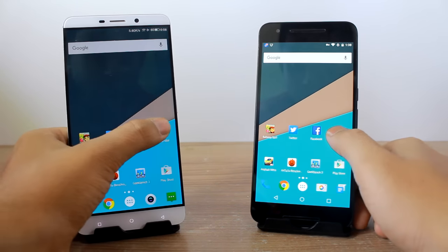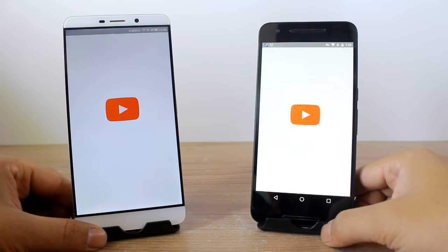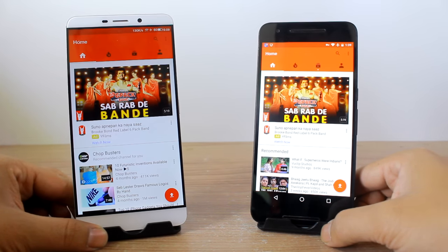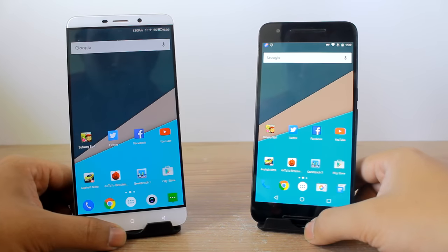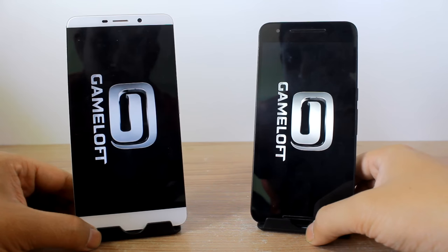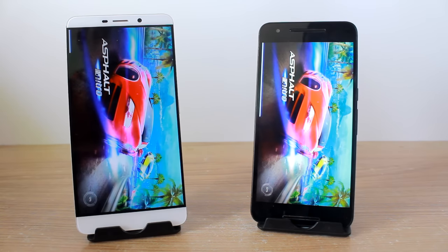Moving on to YouTube, it loads faster on the LeMax, and just a few seconds later the 6P was able to load it as well.